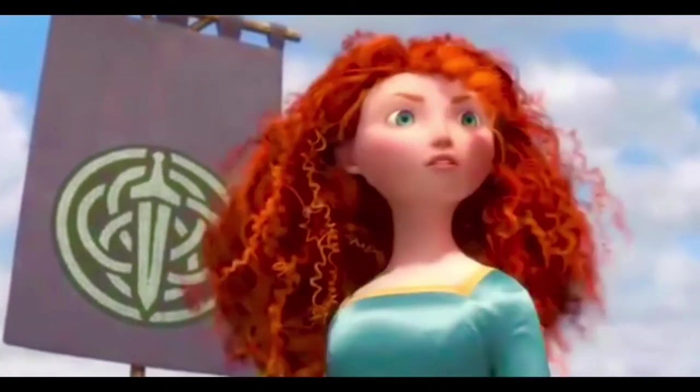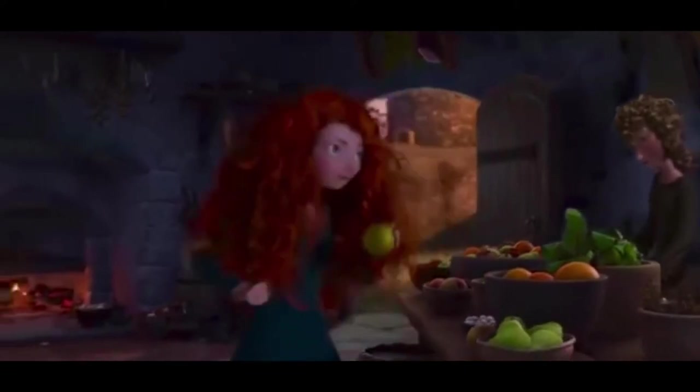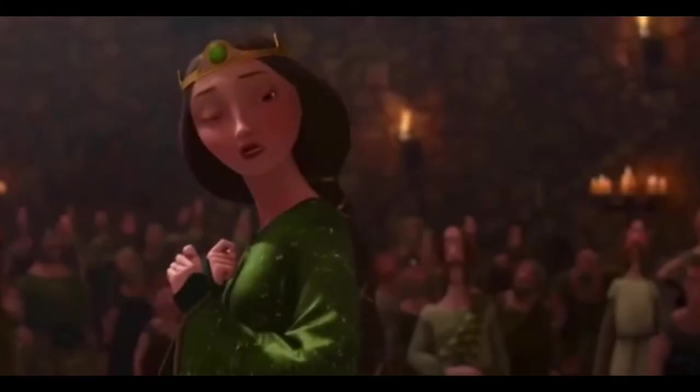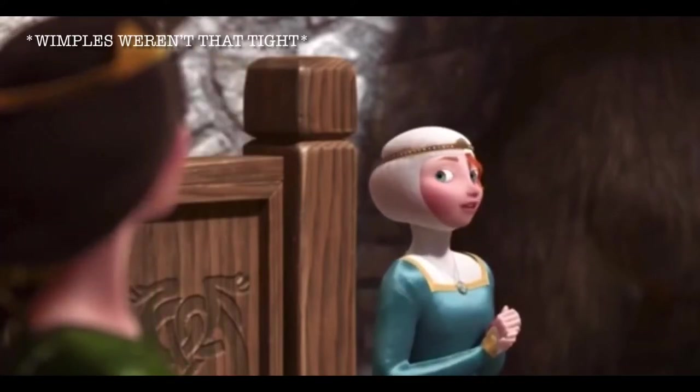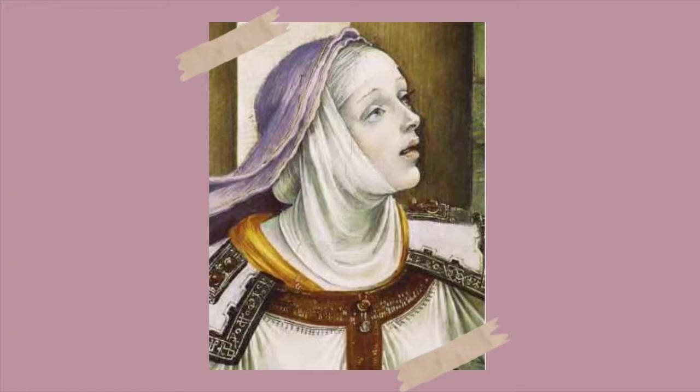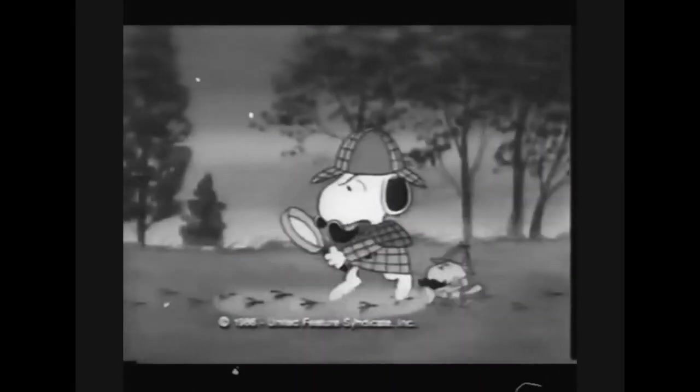Although her wild red hair is probably her most recognisable feature, it would have been very looked down upon for Merida to wear her hair loose and without a head covering in public. In one scene she does wear a wimple, a type of veil that completely covered the hair and neck, but this was only really worn by older or married women.